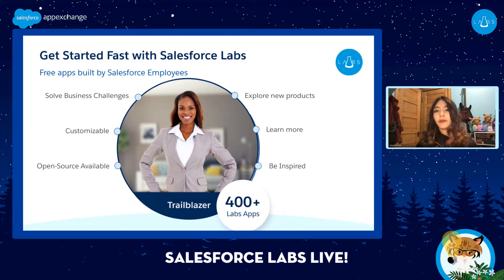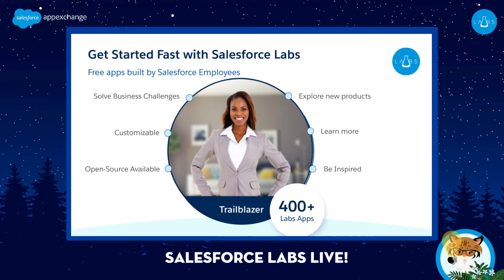Salesforce Labs brings free, deployable solutions to AppExchange, the world's leading cloud-based enterprise marketplace. While Salesforce Labs solutions are free to use, some of them require paid features to work. Trust is our number one value here at Salesforce, so all Salesforce Labs solutions are required to go through the exact same security review process as our partners. Many of our solutions are also open source, so you can use and customize them to meet your business's unique needs.